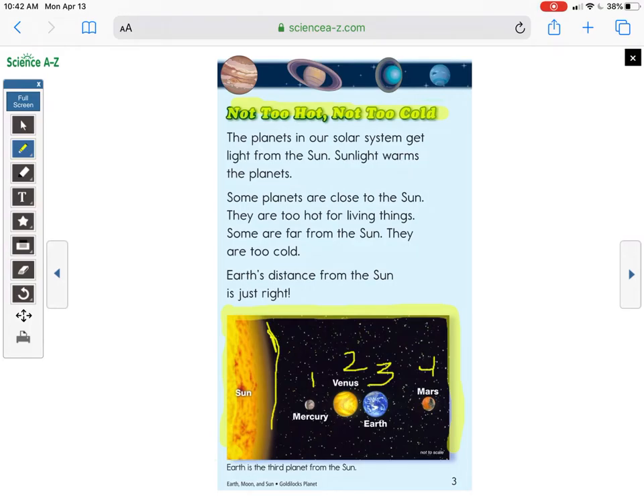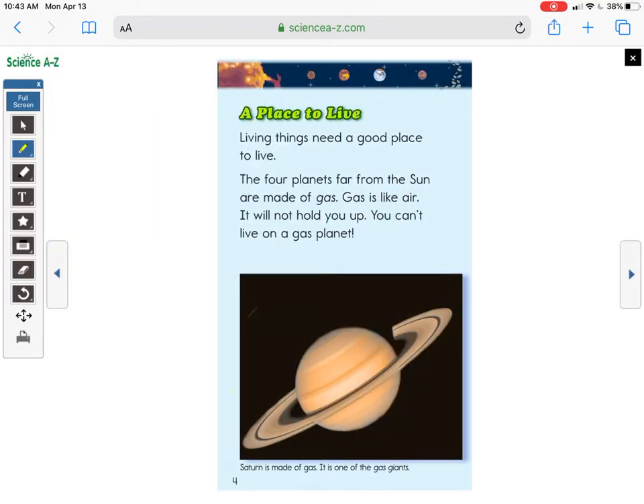Some planets are close to the Sun — they are too hot for living things. Some planets are far from the Sun — they are too cold. Earth's distance from the Sun is just right. Thinking like a scientist based on what I just read: Mercury and Venus must be too close to the Sun, making it too hot for things to live. Mars goes past Earth, so it must be too cold for living things. Earth is in just the right spot.